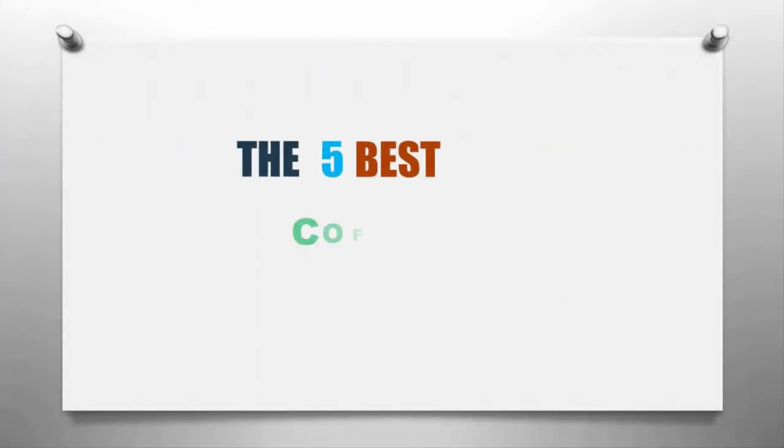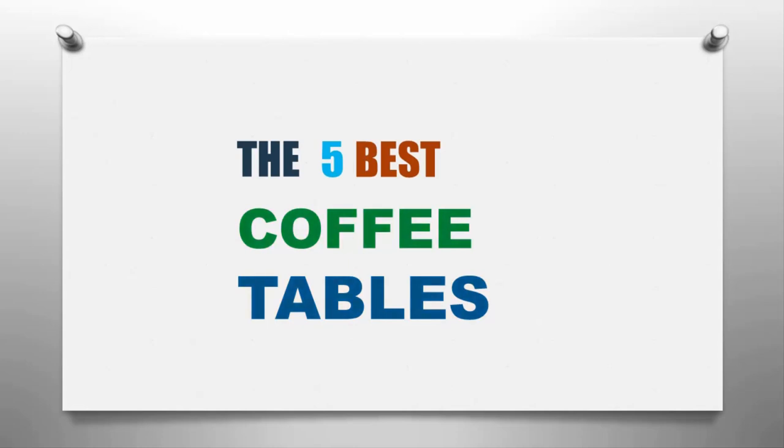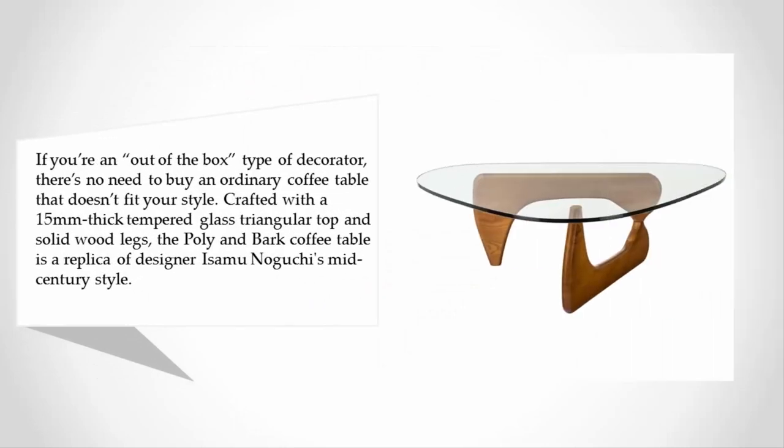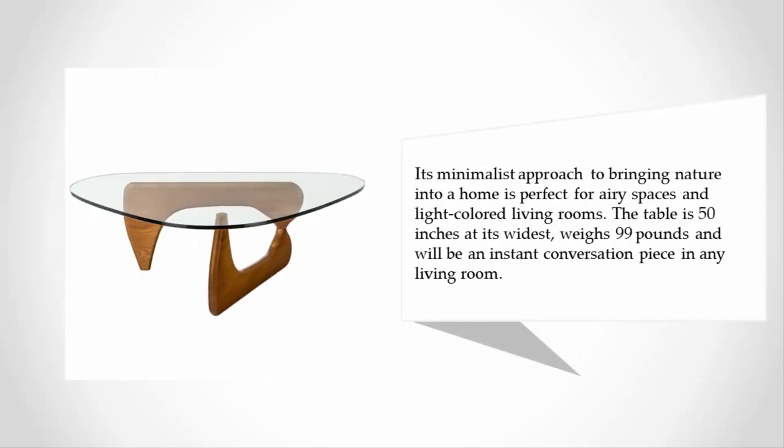Here we present the five best coffee tables. Starting our list at number five: if you're an out-of-the-box type of decorator, there's no need to buy an ordinary coffee table. Crafted with a 15-millimeter thick tempered glass triangular top and solid wood legs, the Poly and Bark coffee table is a replica of designer Isamu Noguchi's mid-century style. Its minimalist approach to bringing nature into a home is perfect for airy spaces and light-colored living rooms. The table is 50 inches at its widest and weighs 99 pounds.